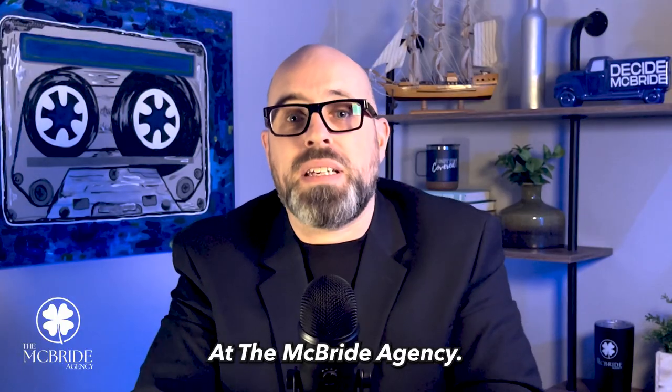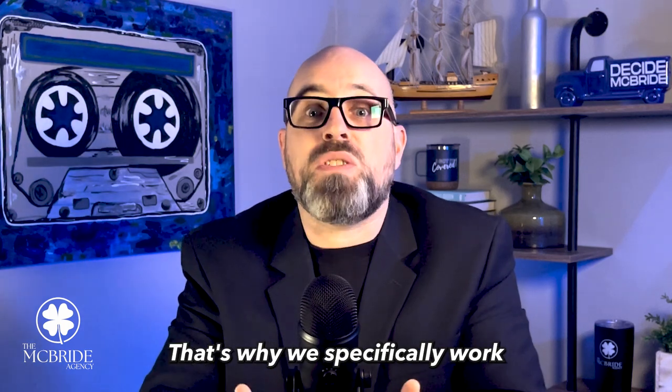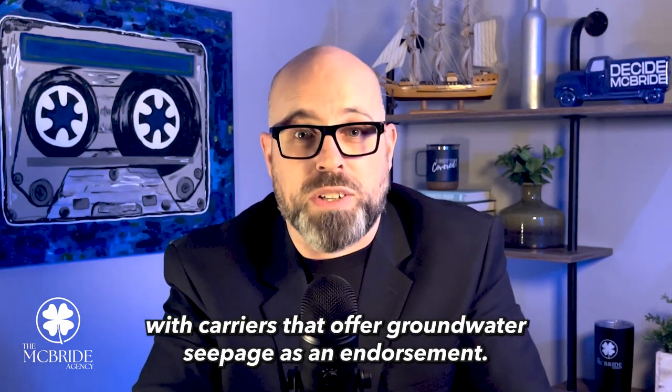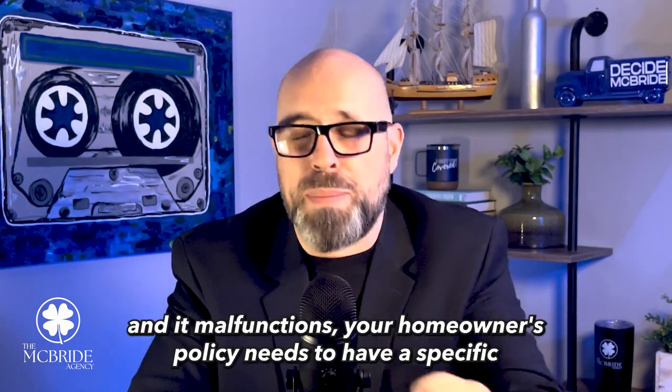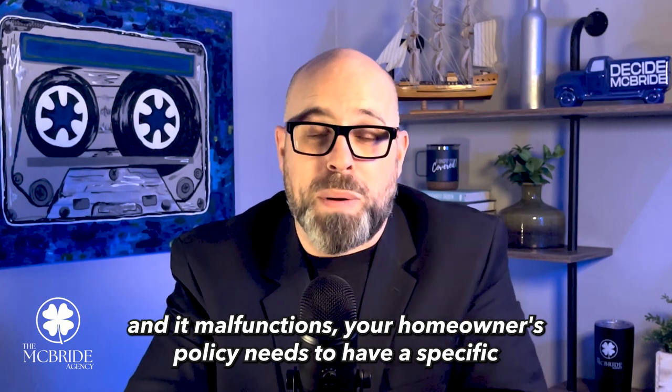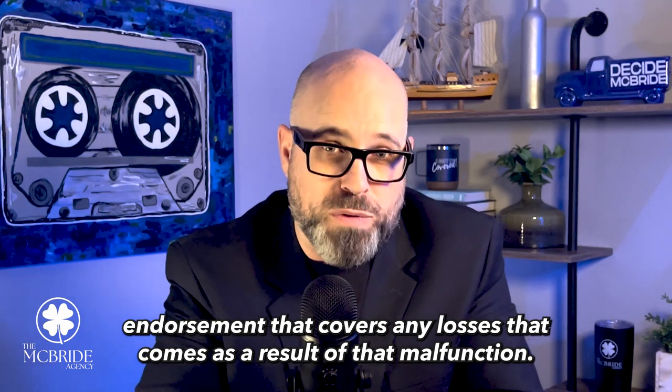At the McBride Agency, we understand the importance of protecting your home and your property. That's why we specifically work with carriers that offer groundwater seepage as an endorsement. It's important to note that if you do have a sump pump and it malfunctions, your homeowner's policy needs to have a specific endorsement that covers any losses that come as a result of that malfunction.